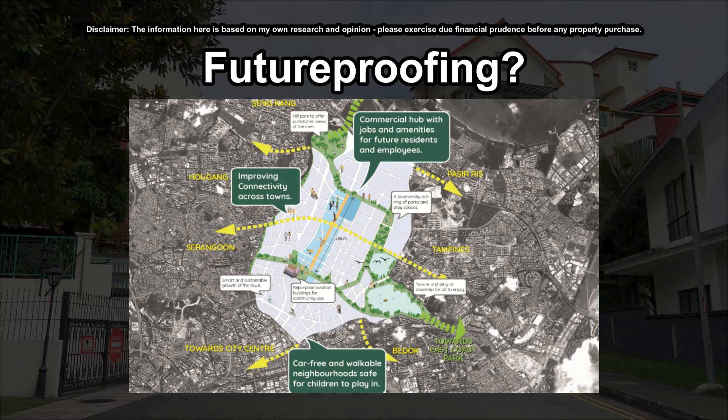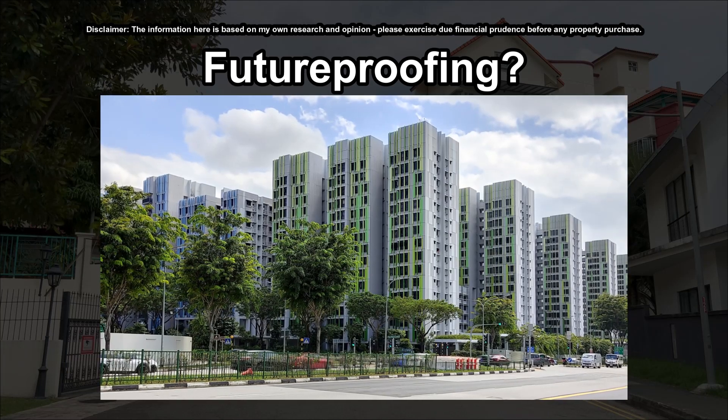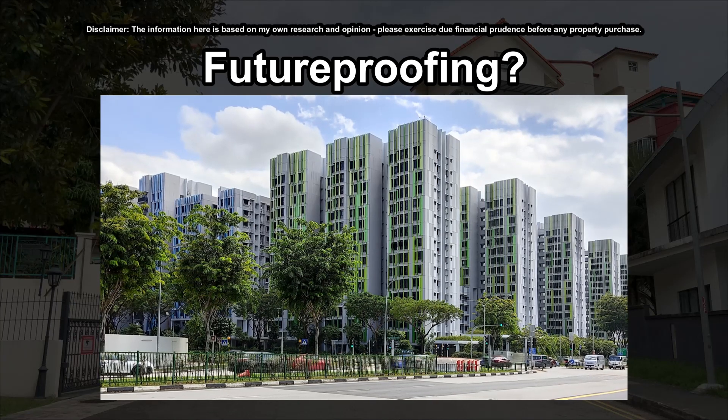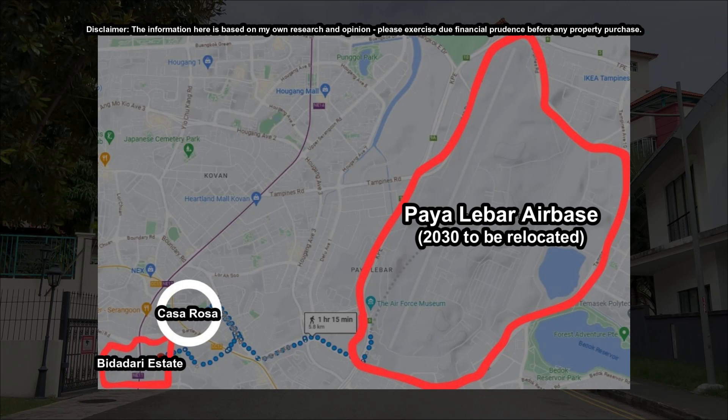For future-proofing, as part of URA's master plan, the nearby Paya Lebar Airbase is going to be relocated and transformed into a new town — that's in 2030. More immediately, Bidadari Estate, just 2 km south of Casa Rosa, is on track to be completed in the next few years. So we're really sitting at a sweet spot to benefit from the ripple effect of all these surrounding developments. In a way, you are not only buying the unit but buying into the location as well.